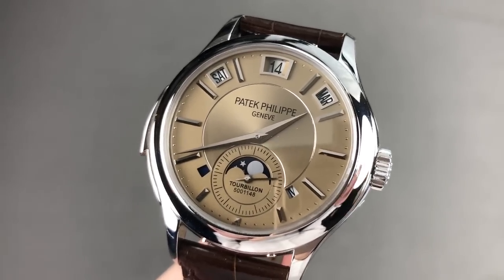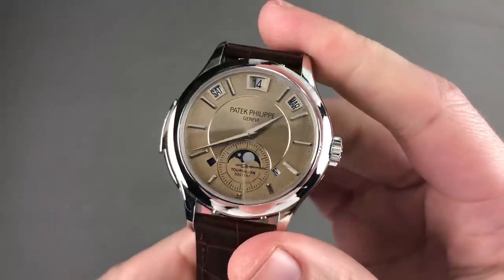Hi, I'm Tim. Welcome to Watchbox, and thanks for logging on. Today we are discussing my favorite Patek Philippe complication.